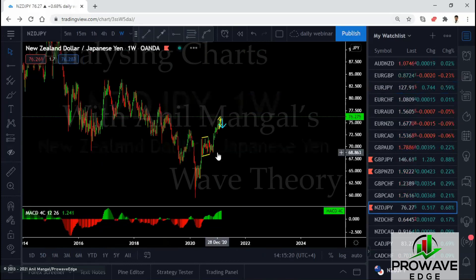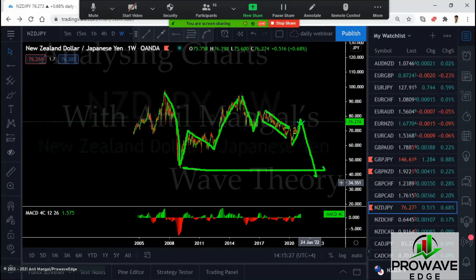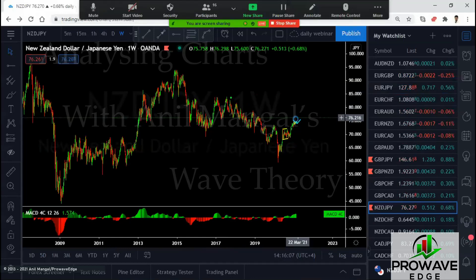Let's see the NZD/JPY. Let's go to the weekly. This has made one move down, we've had a one-two-three up like all of them, we've got a move down and we've got this piece here. So either we look at this as the one sharp move — and we can assume this could come back here and even break this low — or we decide this is one piece of its own, we're going to retest the top and then come back. We can literally look at this as a running flat in here.